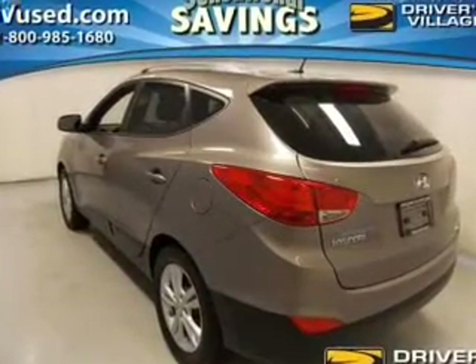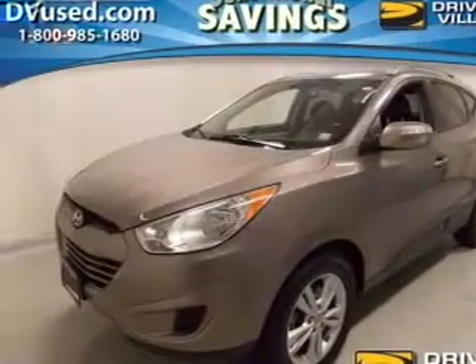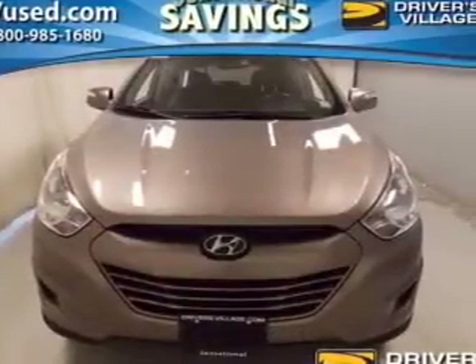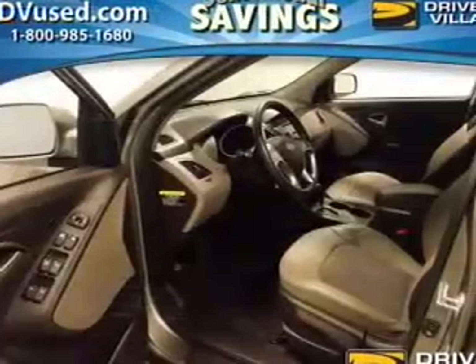Indulge in the comfort of heated seats. Plus, enjoy these notable features that are included in this vehicle: keyless entry, power door locks, power windows, cruise control, Bluetooth wireless, an AM-FM stereo with a CD player, and satellite radio.